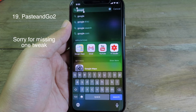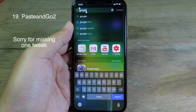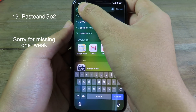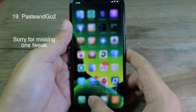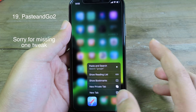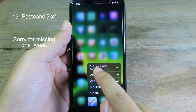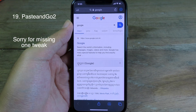Paste and Go allows you to search directly using 3D Touch on the Safari app. First you need to copy something, then you can force-touch on Safari. On the top menu you can see Paste and Search — I can paste and search directly. I'll click on it and you can see it pastes and searches straight away.